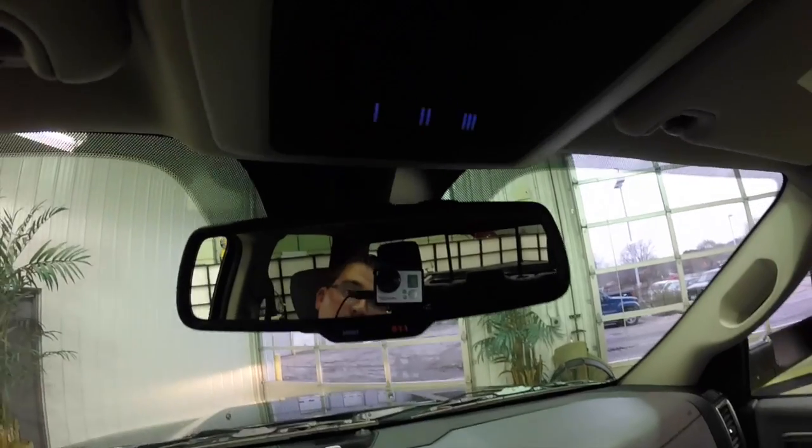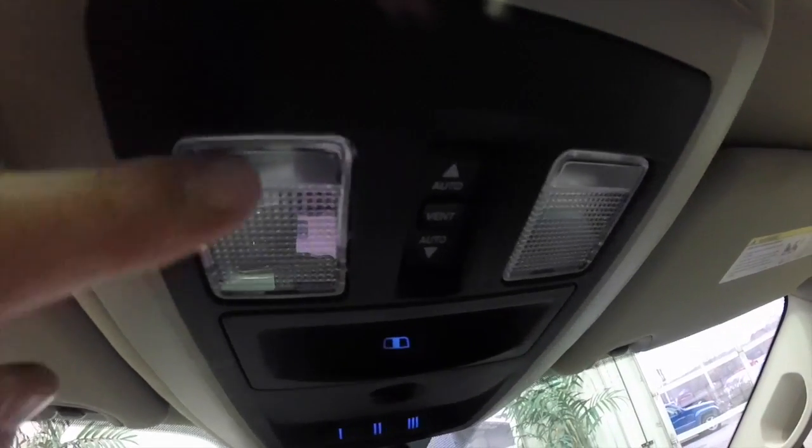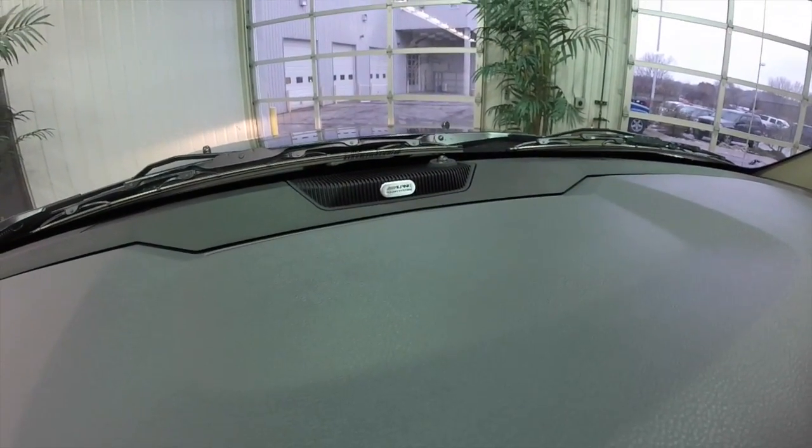Looking overhead, you have your HomeLink controls, power sliding rear window control, and your sunroof control. You've also got map lights. This vehicle is also equipped with a premium 9-speaker Alpine audio system.